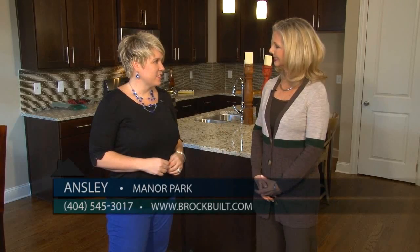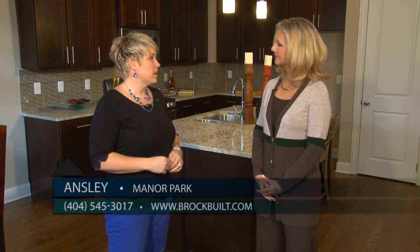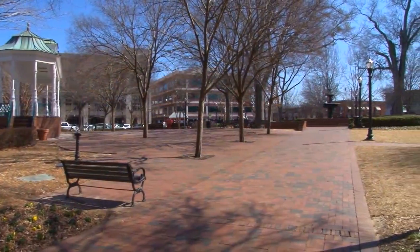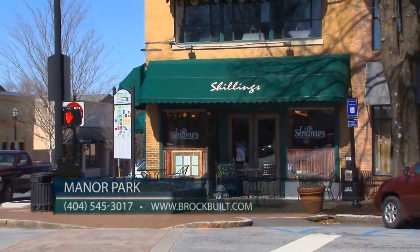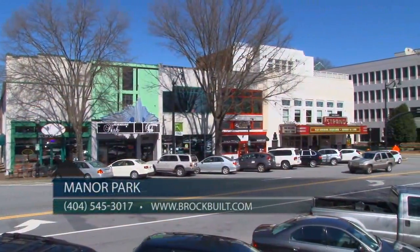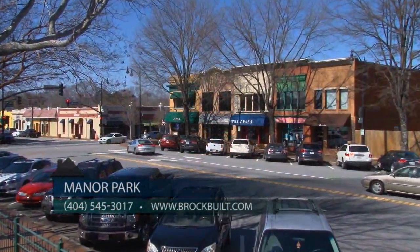Yes, Susie, it's incredible. You are walking distance from the historic district of Marietta Square. Historic Marietta Square offers convenient walking to shopping, fine dining, the Strand Theater, music festivals, and the famous weekend farmers market.